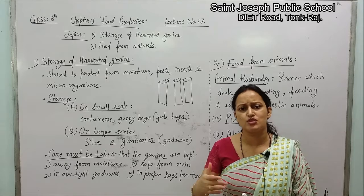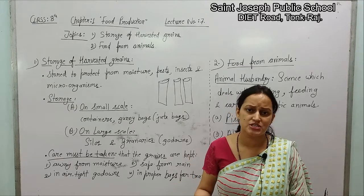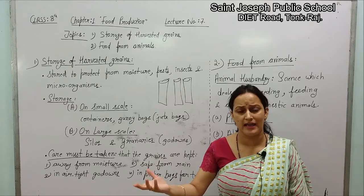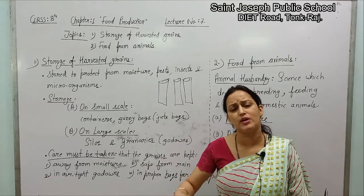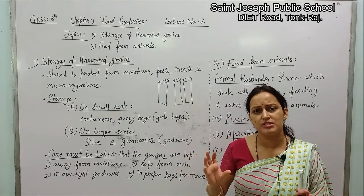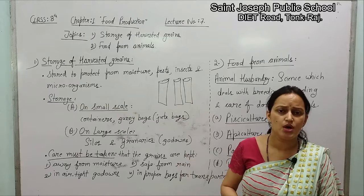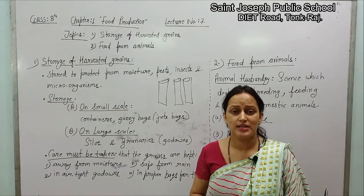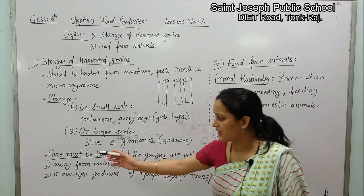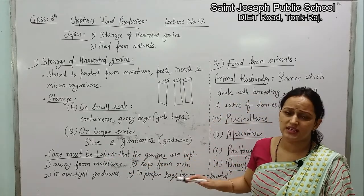The second reason is that if some mishappenings occur — like proper rainfall does not happen or proper conditions are not there — and the next agricultural crop yielding fails, then for that situation, at a very large level, harvested grains are stored in government-owned go-downs. Now we are going to study what care must be taken to store the harvested grains.